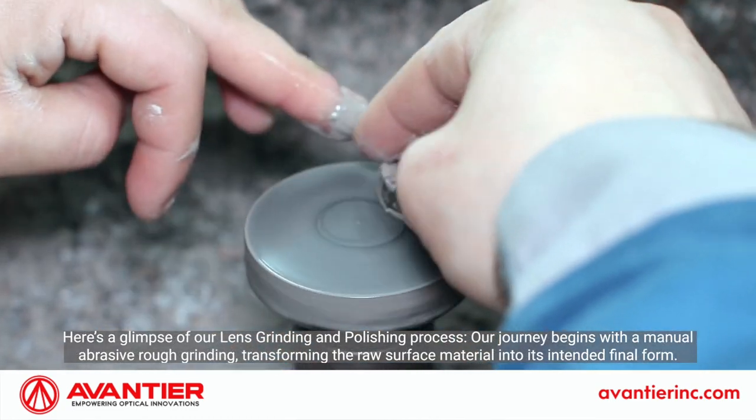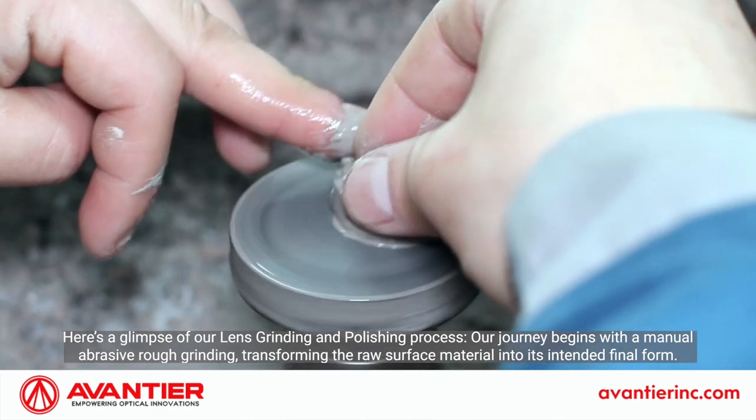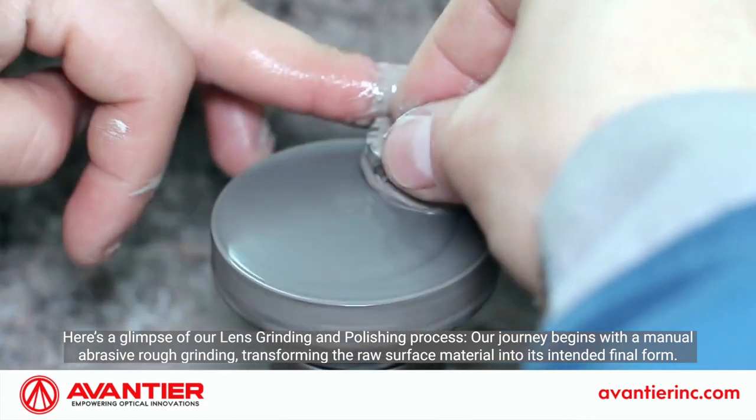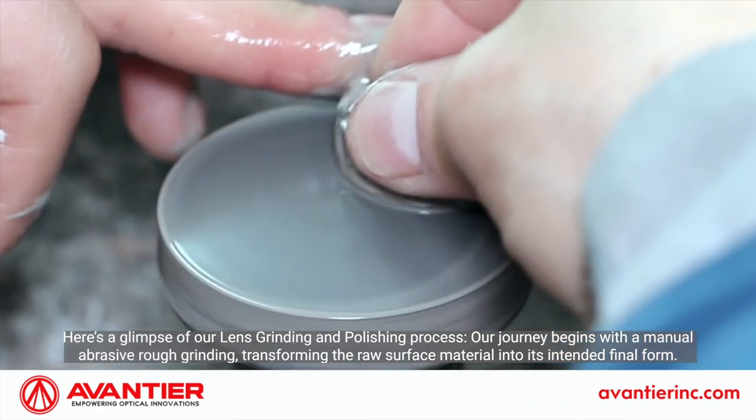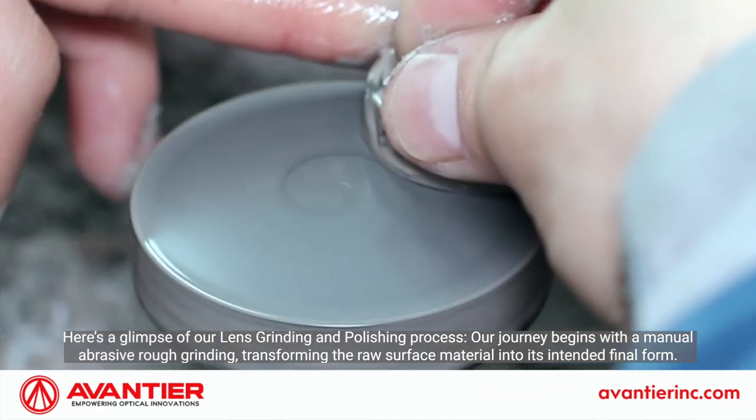Here's a glimpse of our lens grinding and polishing process. Our journey begins with a manual abrasive rough grinding, transforming the raw surface material into its intended final form.